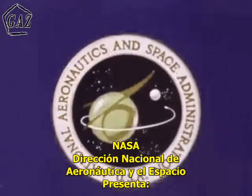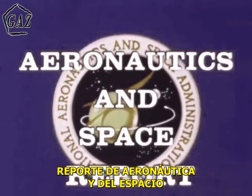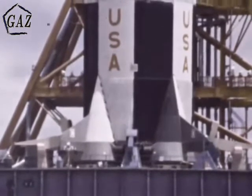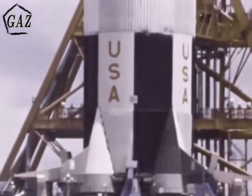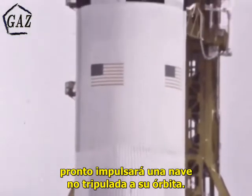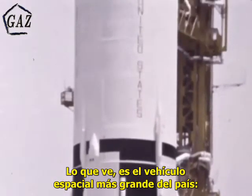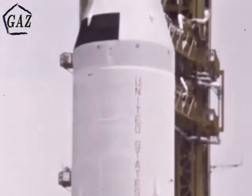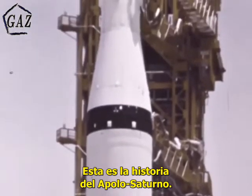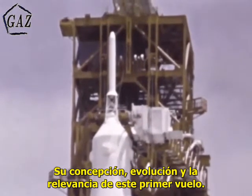NASA, the National Aeronautics and Space Administration presents Aeronautics and Space Report. This Saturn rocket, with the mission designation of Apollo 4, will soon hurl a crewless spacecraft into orbit. What you see here is this country's largest space vehicle, Saturn V, similar to the one which will someday carry three astronauts toward the moon. The story is one of Apollo Saturn — how it was conceived, how it has evolved, and the significance of this important first flight.